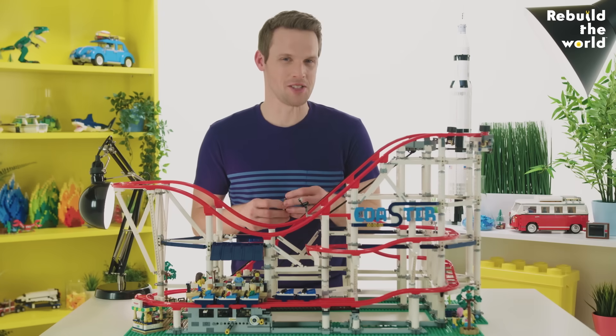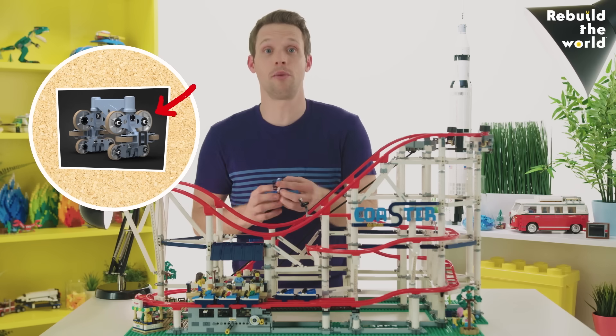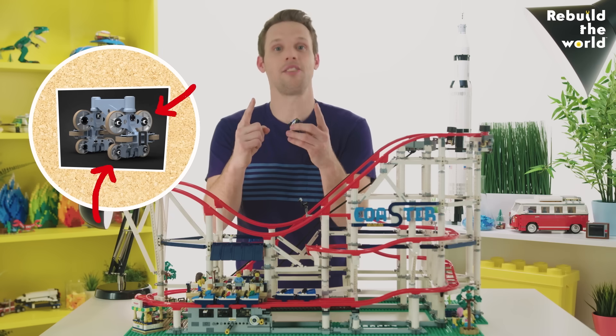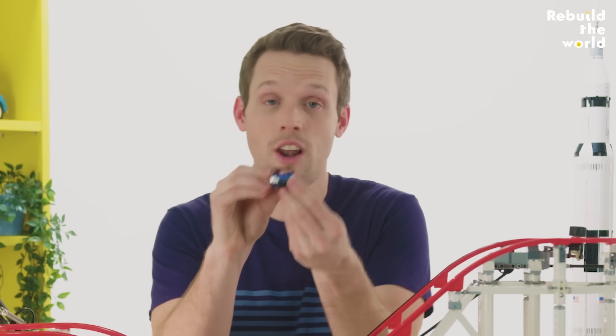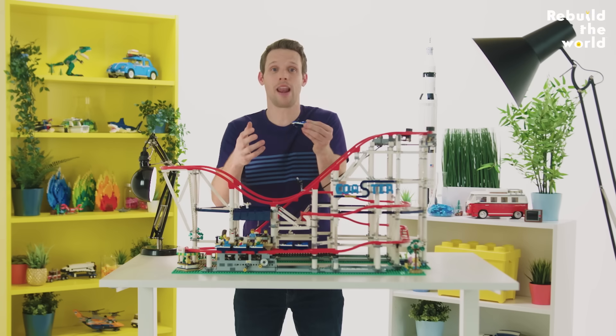The wheels of a roller coaster are special. Instead of one set of wheels resting on the top of the track like a normal train, a carriage has two extra sets of wheels — one underneath the track and one to the side of the track. And that means that whichever way it twists and turns, the train is locked onto the track with one or more wheels holding it in place.